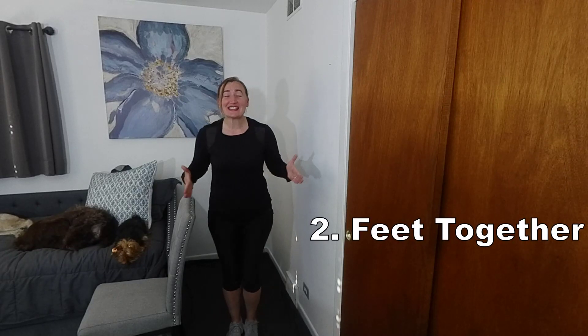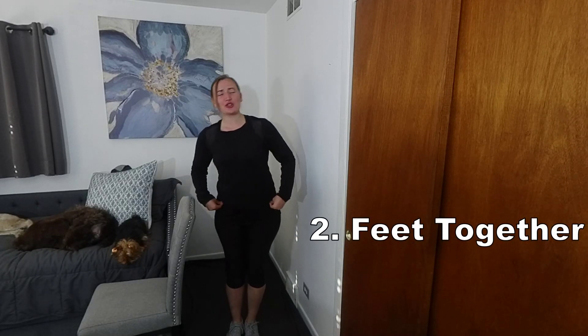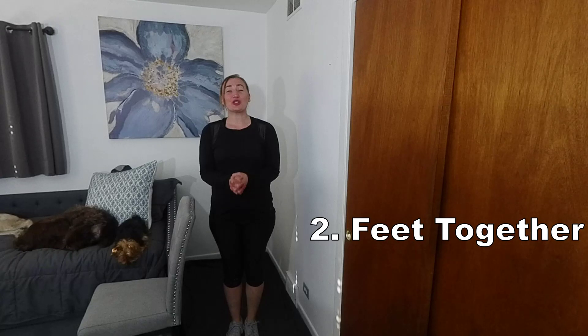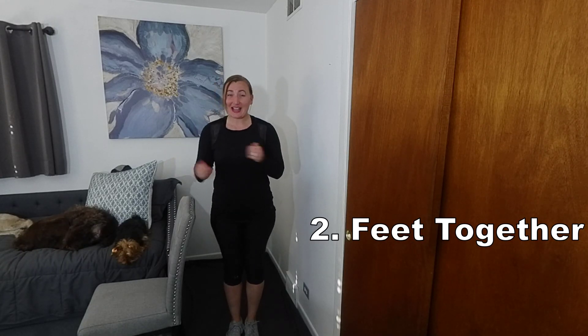Number two, feet together. This can be an excellent exercise to challenge those hip strategies by reducing our base of support. One can practice with the goal to achieve 30 seconds. A way to upgrade this exercise as you get stronger is to close the eyes.